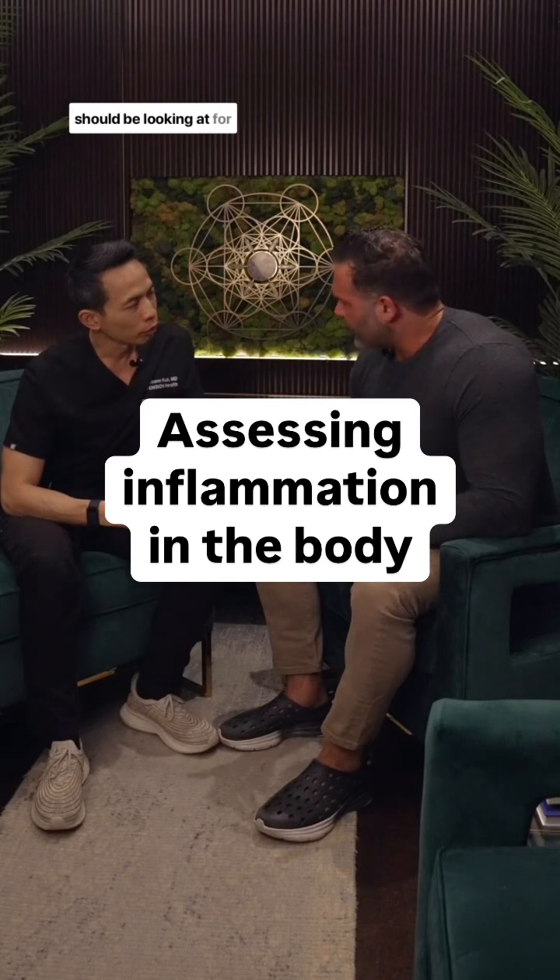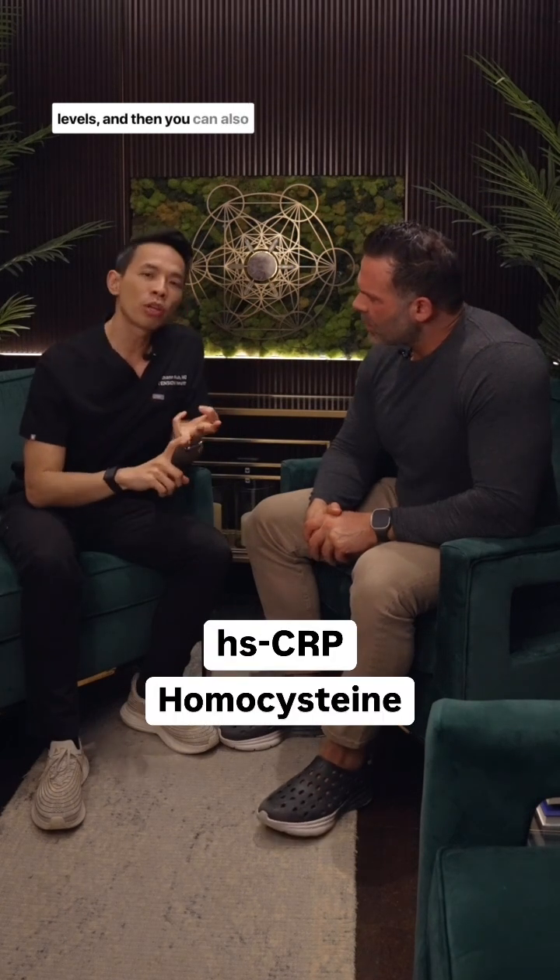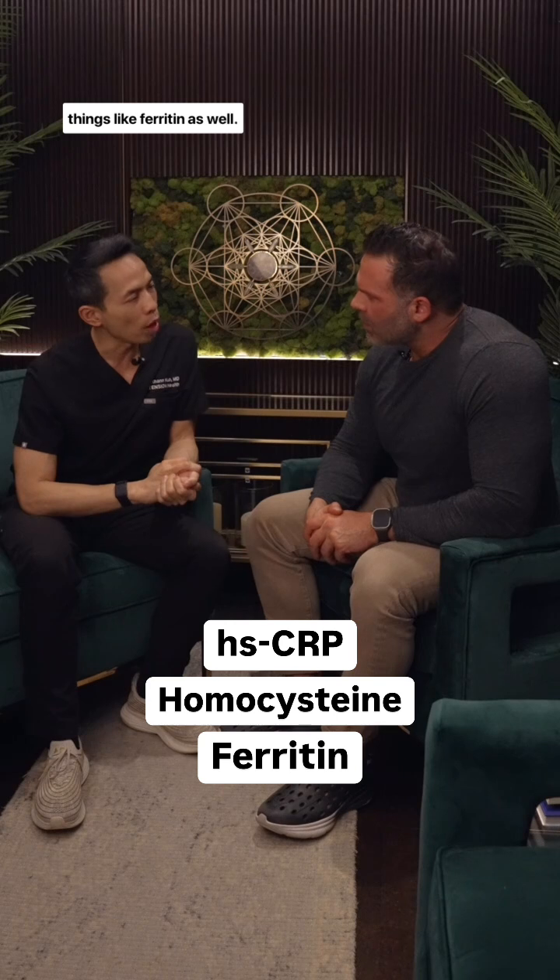What are the markers that we should be looking at for inflammation? On a standard blood test, that would be things like high sensitivity CRP, homocysteine levels, and you can also pick up inflammation through things like ferritin as well.